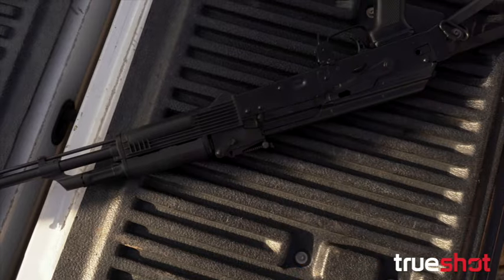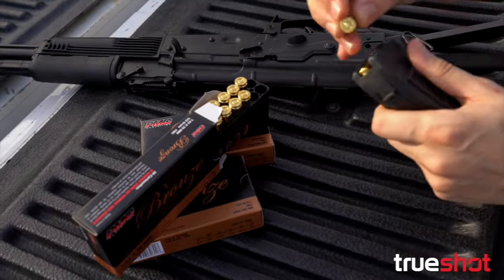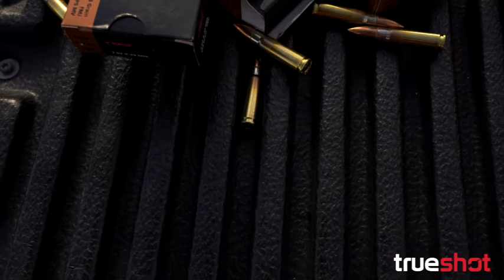PMC, which stands for Precision Made Cartridges, is a South Korean company that has been making ammunition for nearly 60 years. The company produces ammunition on NATO approved equipment at their ISO certified factory. This commitment to high quality standards makes them a top choice in ammunition.